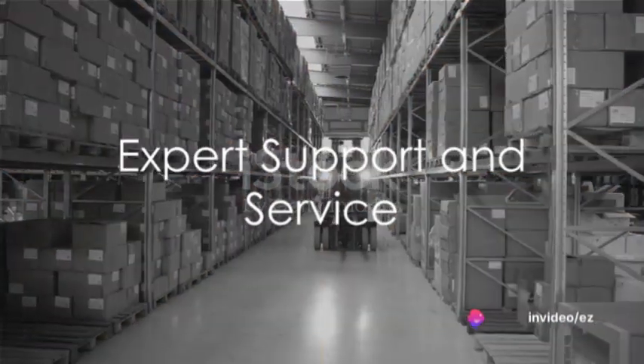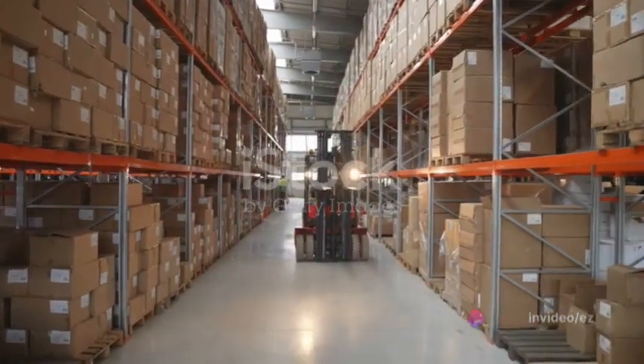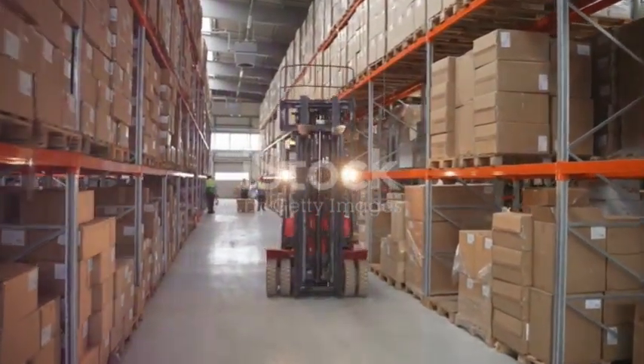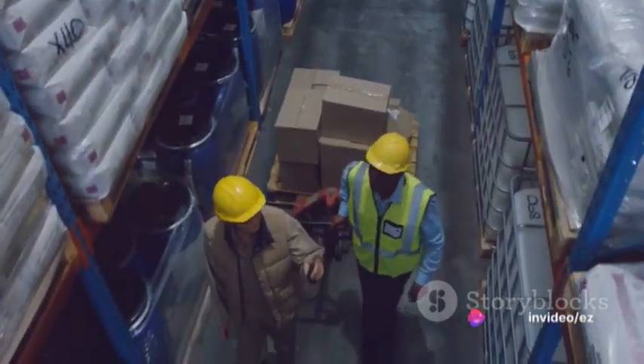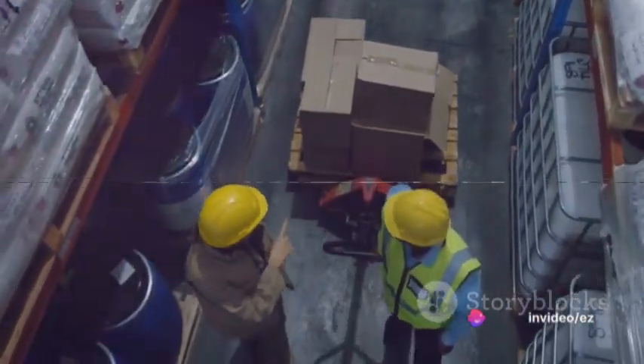Choosing the right machinery can be overwhelming, but Easy Equipment Rental is there to help. With expert support and service, they can guide you to the appropriate machinery for your specific requirements. Their experienced staff can provide operational training, equipment recommendations, and ongoing assistance throughout the rental period.